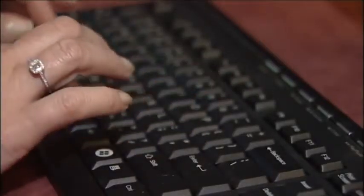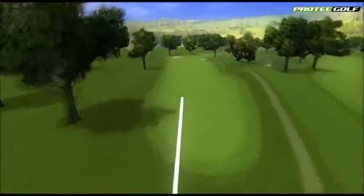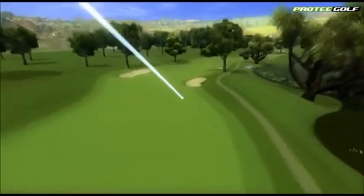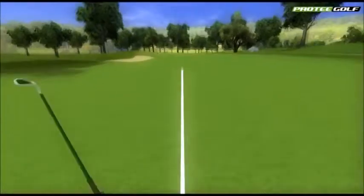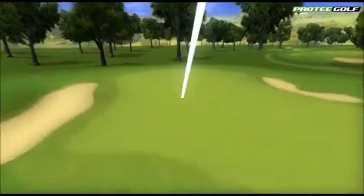With an internet connection, you can play other golfers online, join online competitions, or even host your own competition. So where will you be this weekend — looking out the window at that miserable weather, or teeing off on Pebble Beach? I know where I'd rather be.